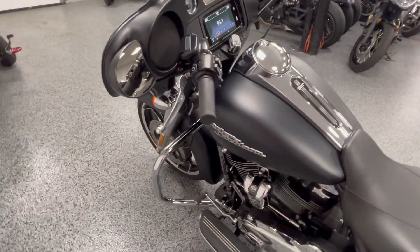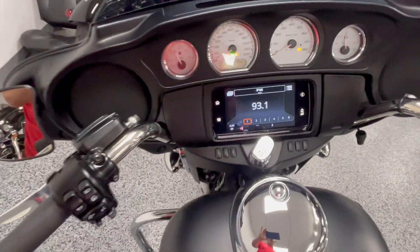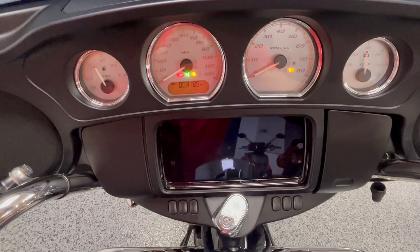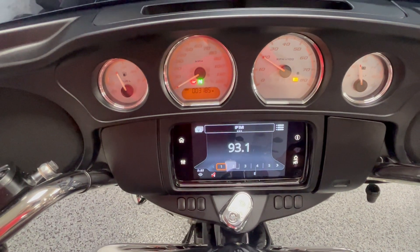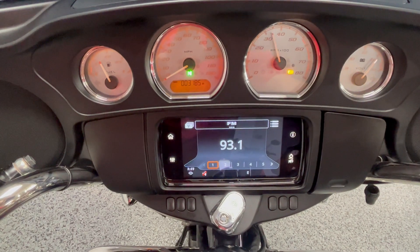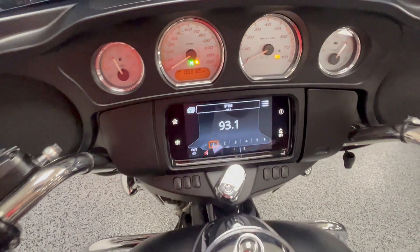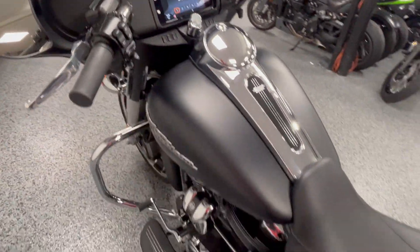And if you're looking at this, you know that Street Glides can't be beat. They just have the best of everything. Let's hear it run. Sounds great.